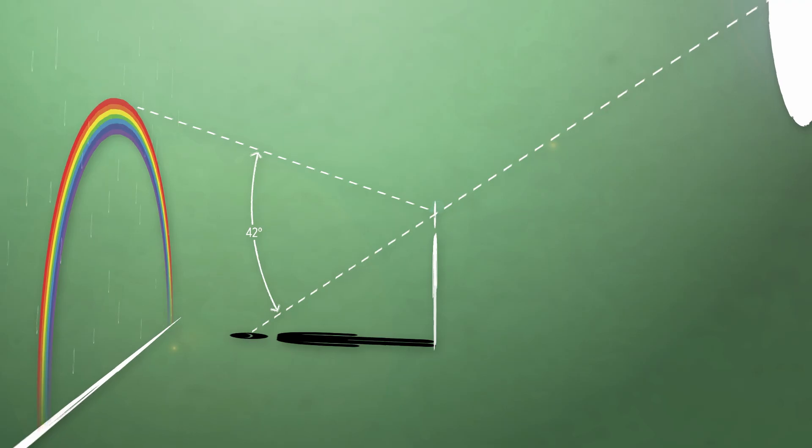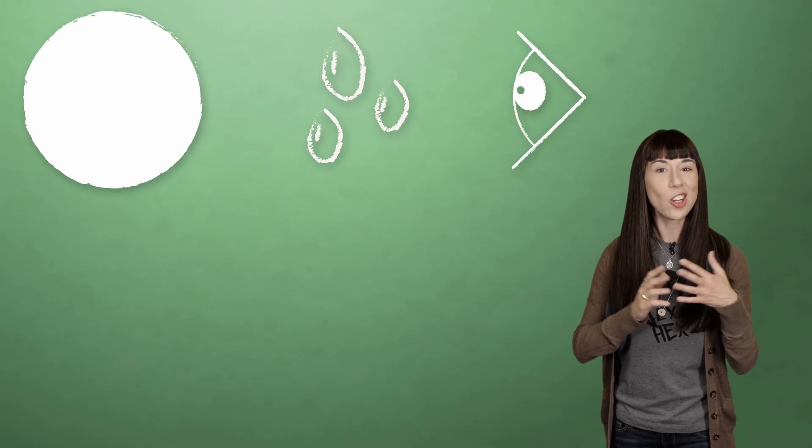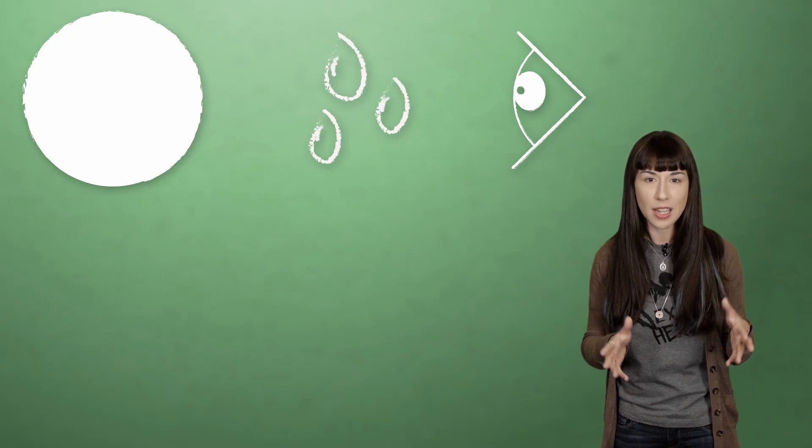Notice that the apparent location of your rainbow depends upon three things: where the sun is, where the water droplets are, and where your eyes are. Change any one of those variables and you'll see a different rainbow — or none at all. So no matter where you see your rainbow, if you try to walk out to meet it, you'll be changing the variable of your own position. Trying to find the end of a rainbow is sort of like trying to walk to the end of your own shadow.